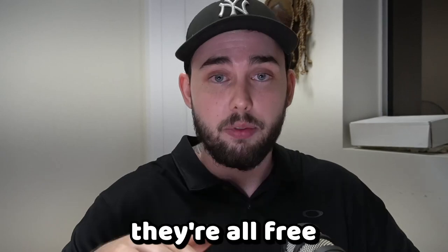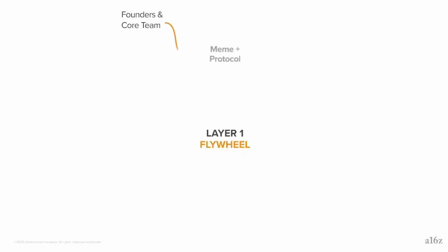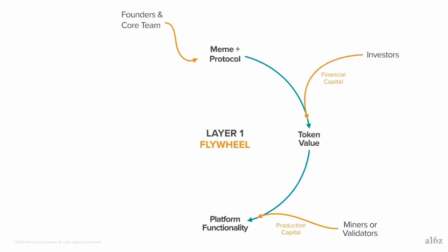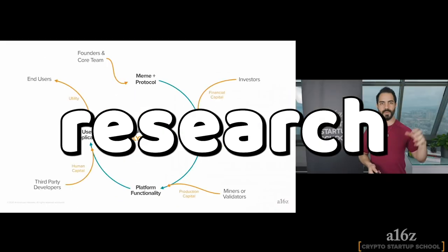I know doing your own research sounds horrifying and very tiresome, but I've actually got three different free tools that I use every single time I look at a project — before I get into the nitty-gritty. They're all free and they're super powerful. The first one is called the Layer 1 Flywheel. The video on screen right now is from Ali from Andreessen Horowitz. He goes into quite a bit of detail on how to utilize the Layer 1 Flywheel plus some other important factors. You guys should watch that and apply the Layer 1 Flywheel to all of your research.